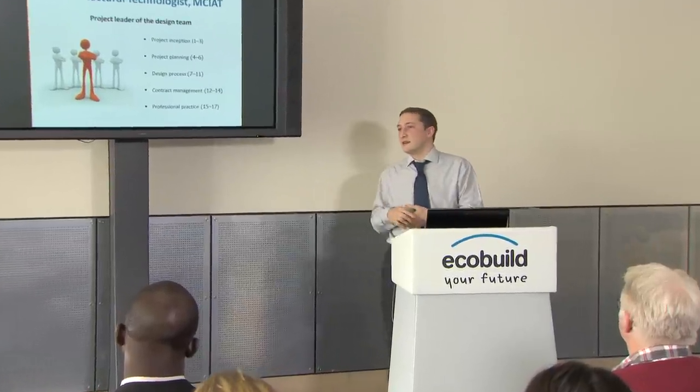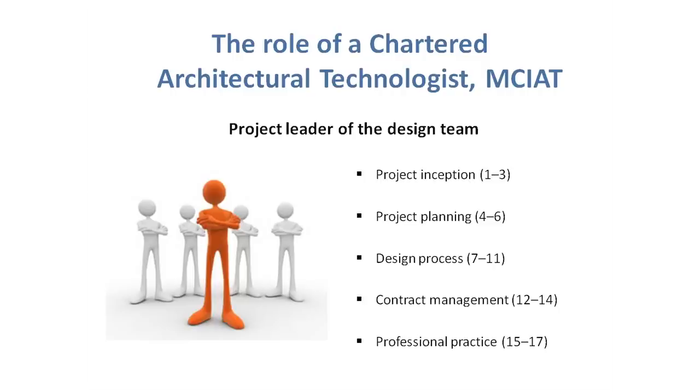Chartered members of CIAT: the Protected Descriptor Chartered Architectural Technologist designation is MCIAT. As you can see by my graphic, once you're a chartered member you can run any architectural project from inception to completion. You can be the project leader of a design team, but that really depends on who you work for as to whether you're going to get the experiences to be the project lead and get opportunities to run jobs from start to finish. CIAT can't make your employers give you that experience — it's up to you to demonstrate that you are competent to perform that job role.